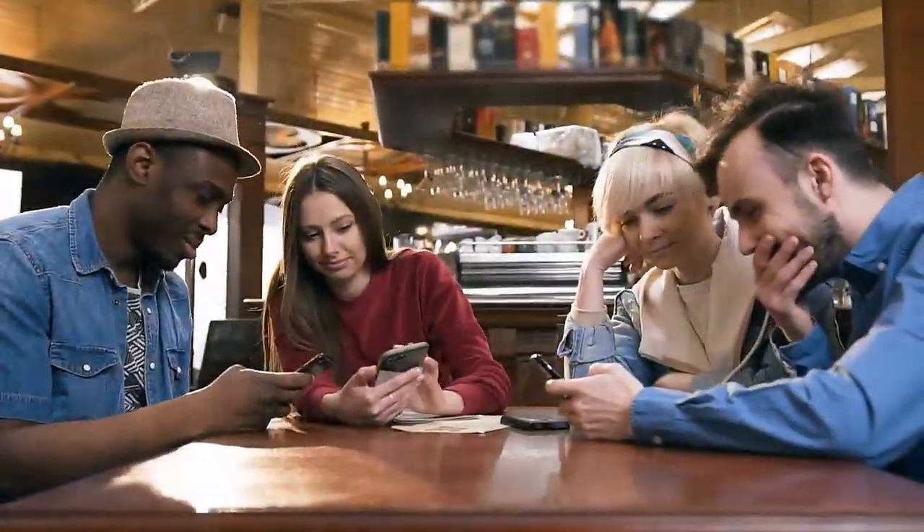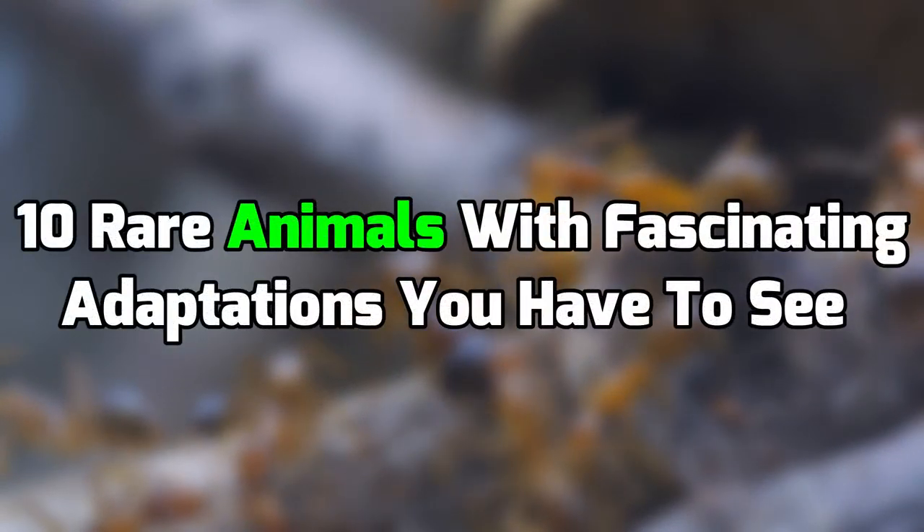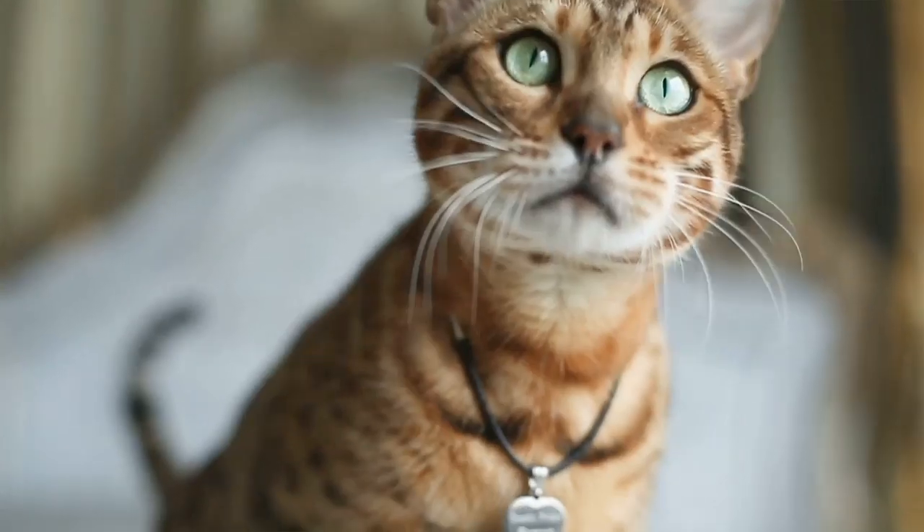Hello wonderful people, I'm Scott Leffler for Wonderbot, and here are 10 rare animals with fascinating adaptations you have to see.